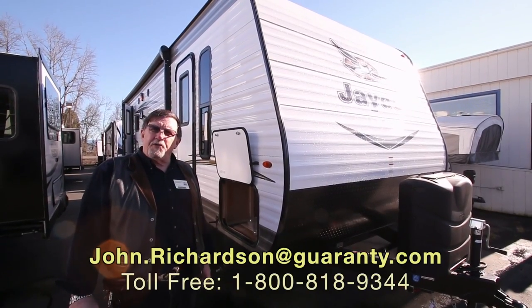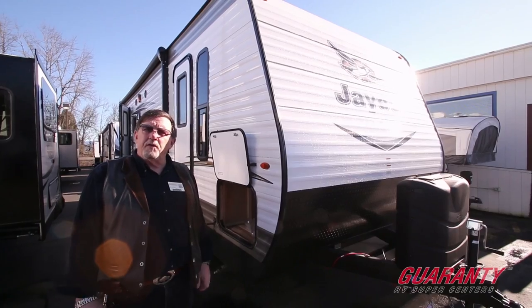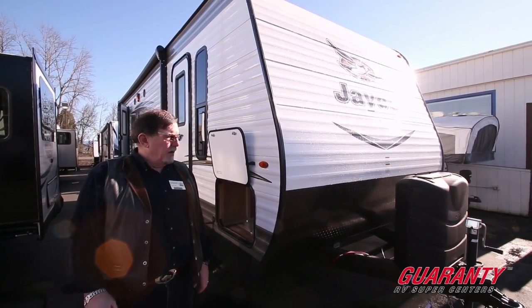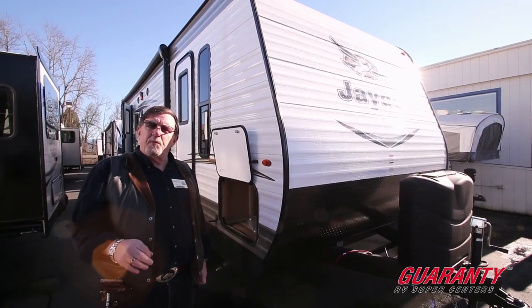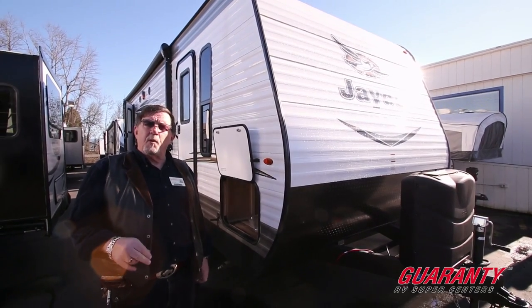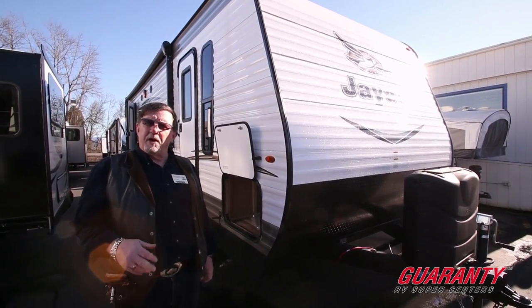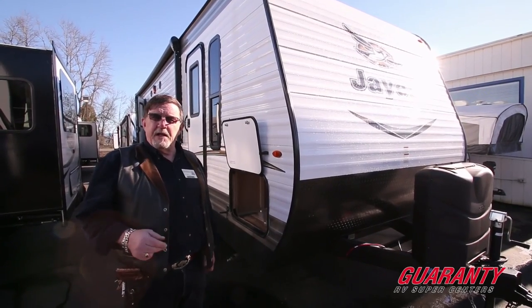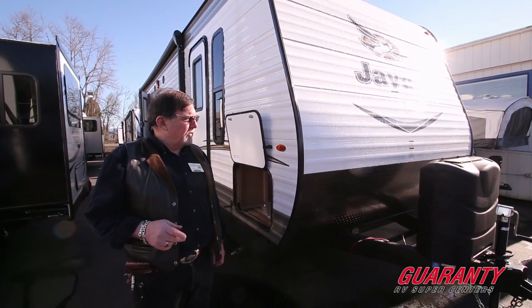Hi folks, John Richardson. I'm going to show you a 2017 Jayco J-Fly. I'd like to mention Jayco's been 10 years running, number one selling travel trailer in America. I'm going to show you a couple of reasons why I believe that's going to be number 11 when we get the numbers.